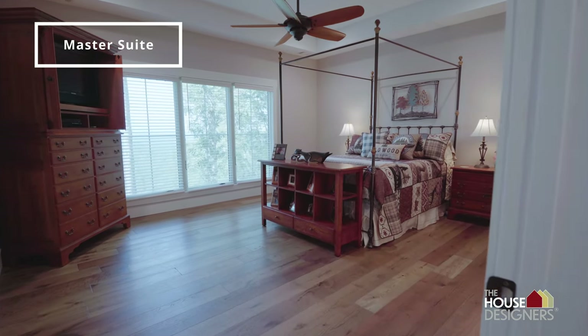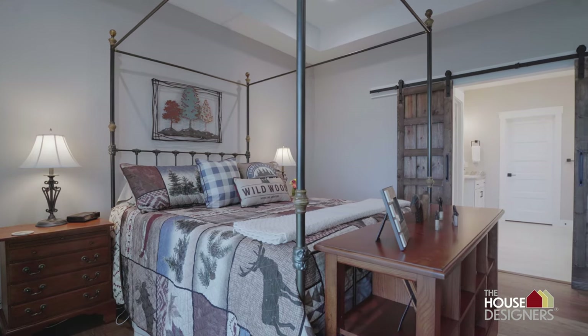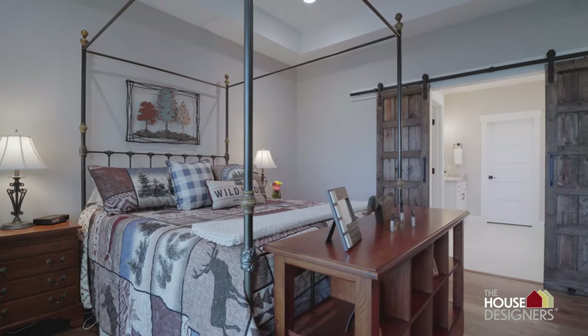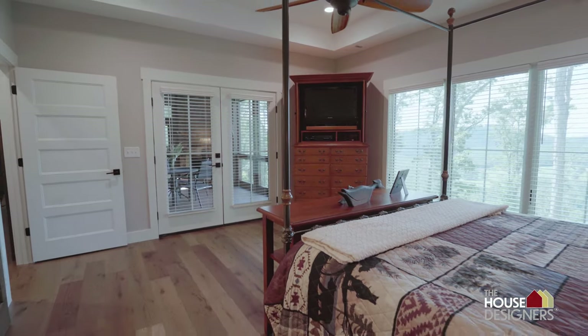And the master bedroom suite across the front of the house, the nice bathroom — for us, being an older couple, we can totally live up here on this level and be very comfortable.